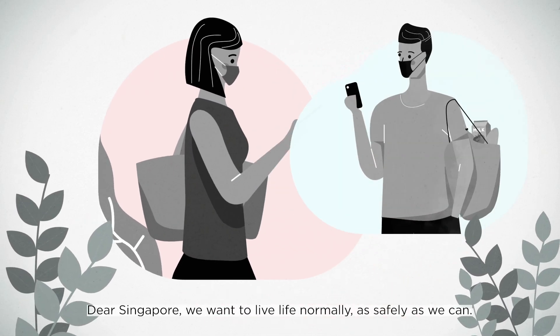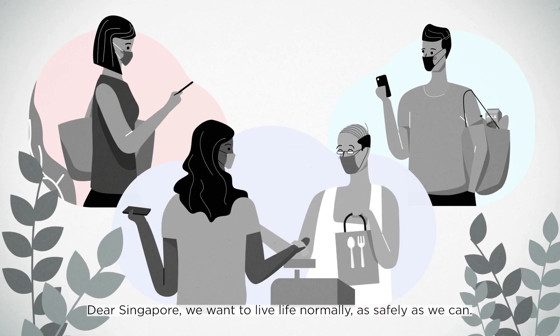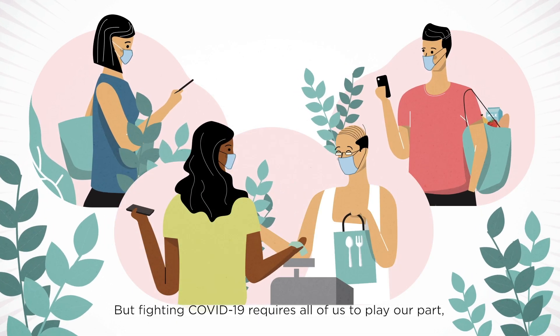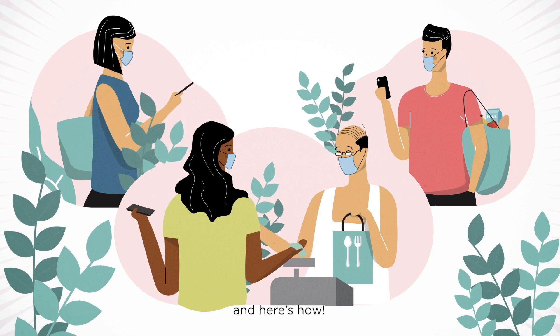Dear Singapore, we want to live life normally, as safely as we can. But fighting COVID-19 requires all of us to play our part, and here's how.